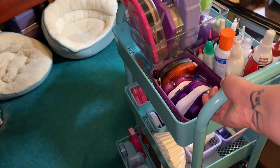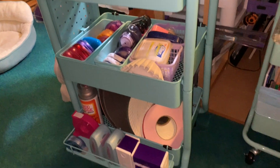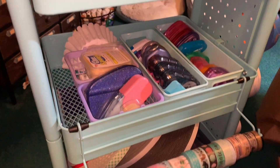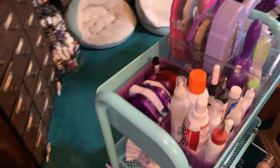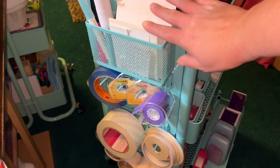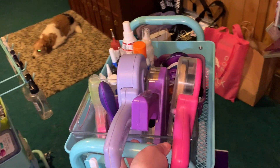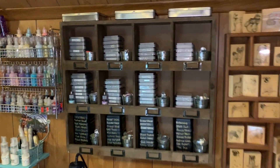This is one of my newest carts — I have it for my glues and adhesives. I have it right next to my work desk so I can have those right at my fingertips. I have my glue runners, washi tape, adhesive foam tape, and over here there's a little shelf with my pop dots, glue pens, and double-sided adhesive.